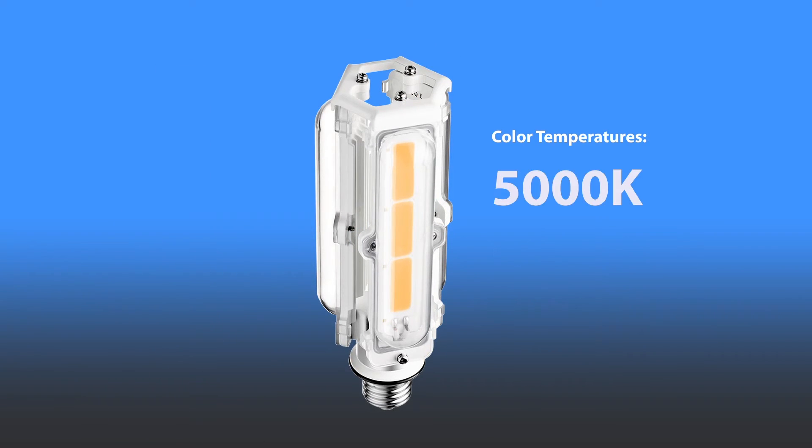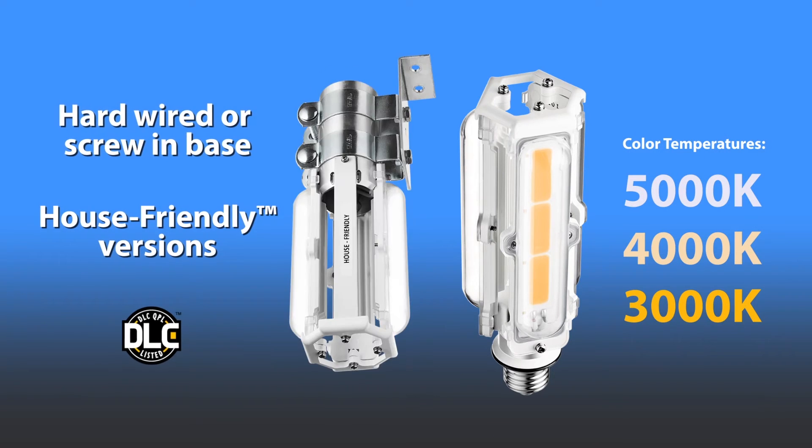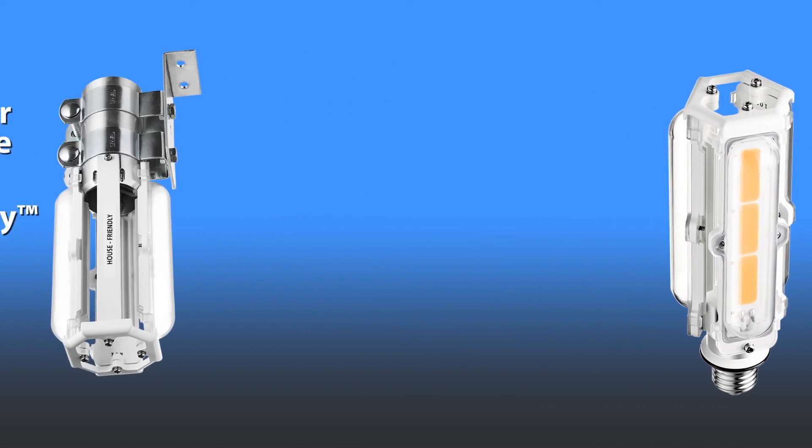Multiple versions are available to match your exact lighting requirements, from crisp white to a soothing golden glow. Choose from vertical, base up, or down burning positions.